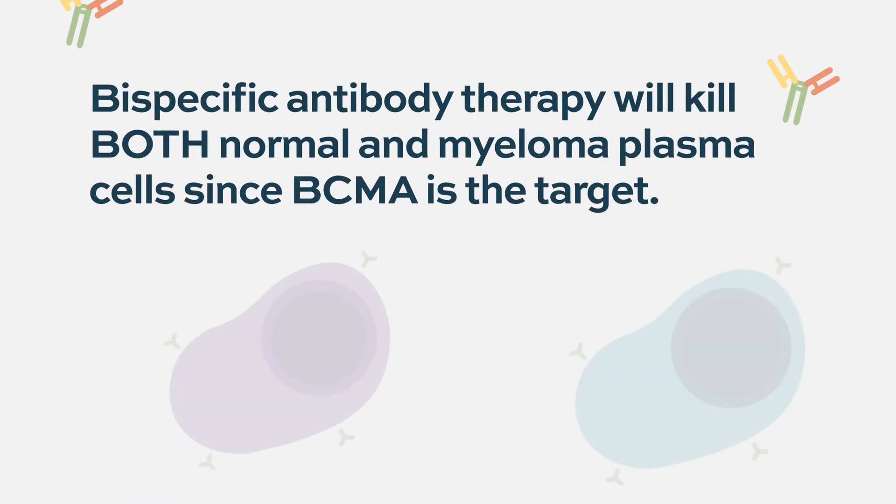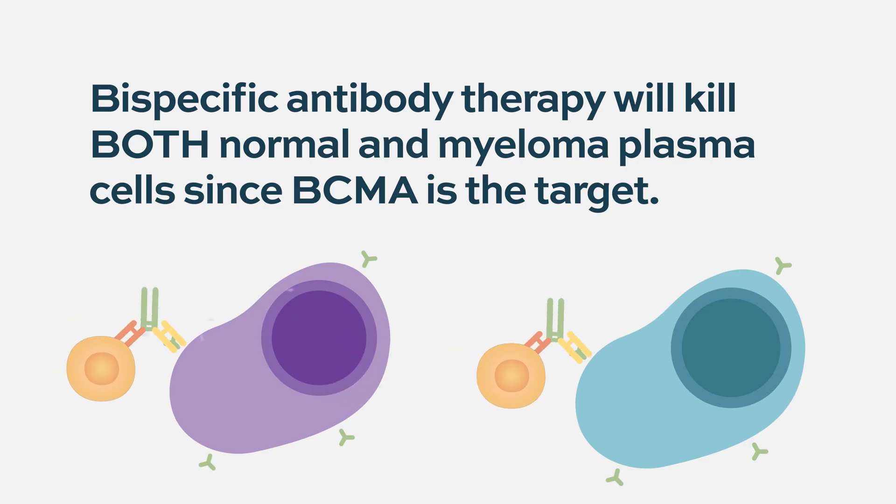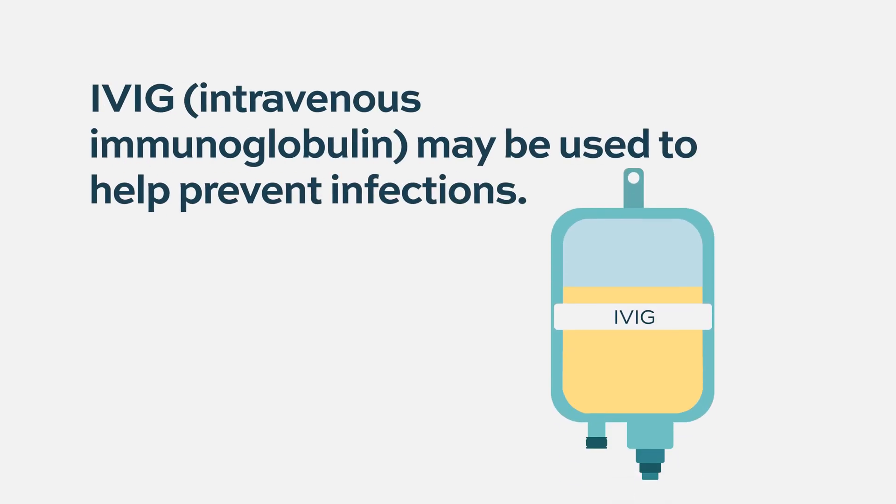When people are on bispecifics, they'll have very low levels of normal antibodies. You should be aware that that's a risk. Many people are offered intravenous gamma globulin as a substitute — a fill-in of normal antibodies given monthly.